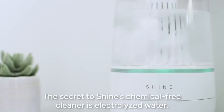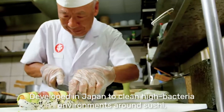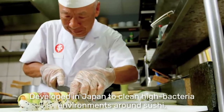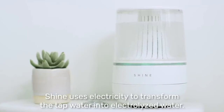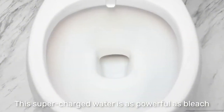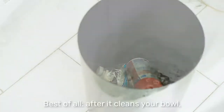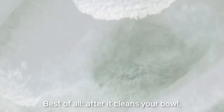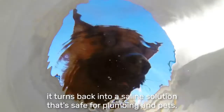The secret to Shine's chemical-free cleaner is electrolyzed water. Developed in Japan to clean high bacteria environments around sushi, Shine uses electricity to transform tap water into electrolyzed water. This supercharged water is as powerful as bleach and five times more effective than traditional deodorizer sprays. Best of all, after it cleans your bowl, it turns back into a saline solution that's safe for plumbing and pets.